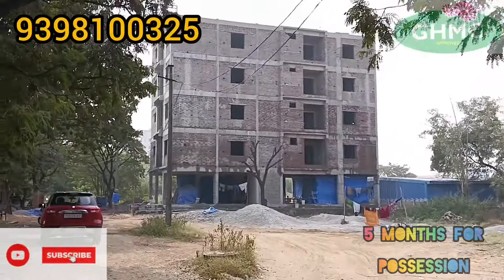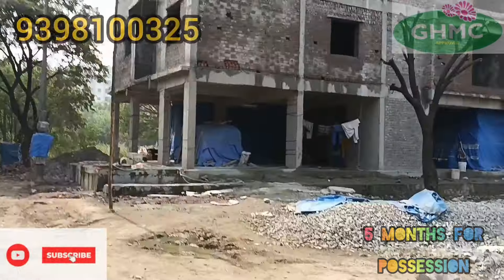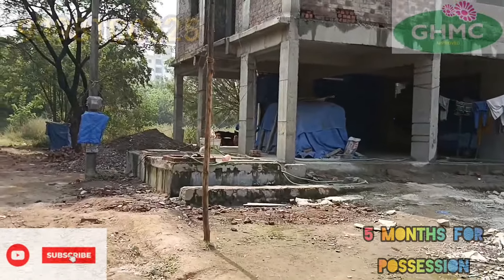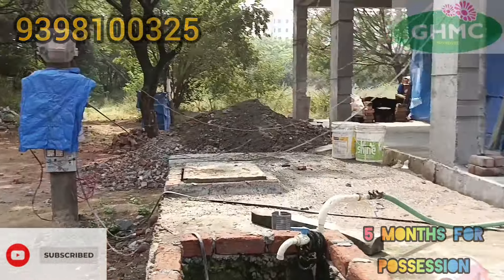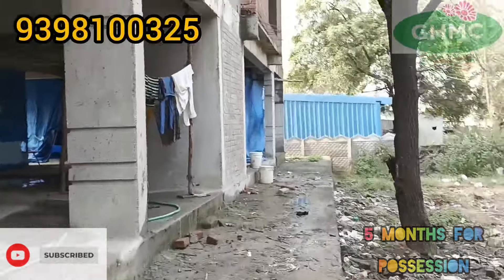This is a 2 and 3 BHK property. This is the compound wall. This is a GHMC approved property.